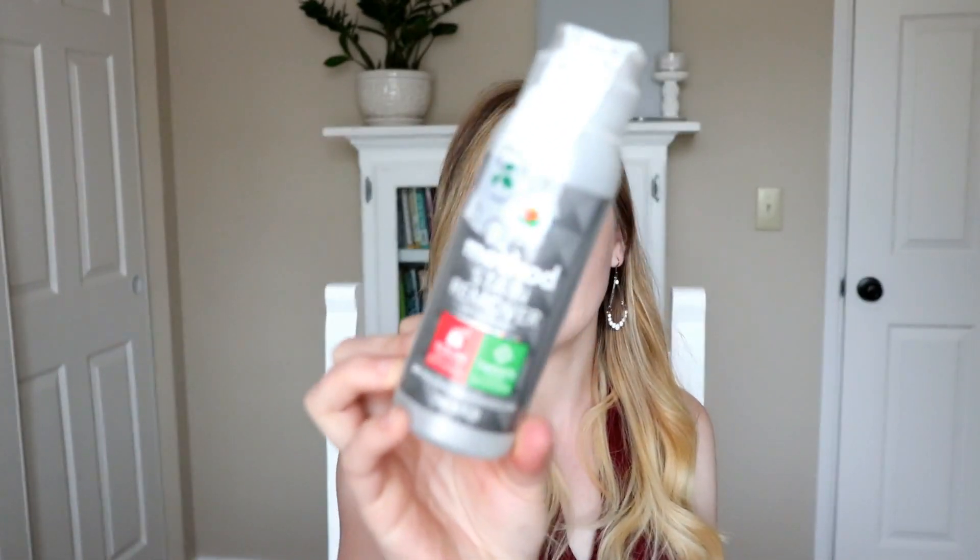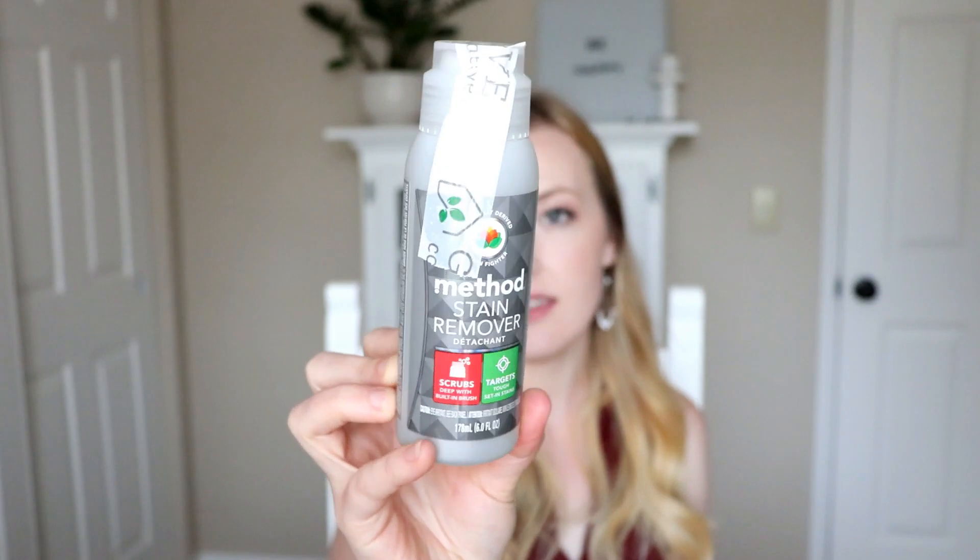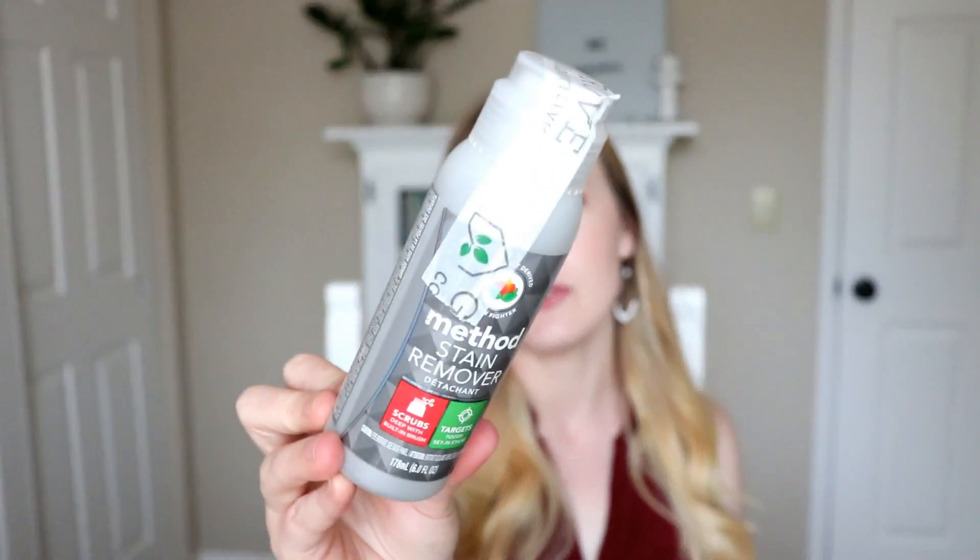The next thing I got is also for laundry — this Method Stain Remover. It has a little scrubby on the cap, which is nice. I have a few things with stains on them, and I figured why not try this because I haven't found a natural stain remover yet. I'm going to try it and see how it works.